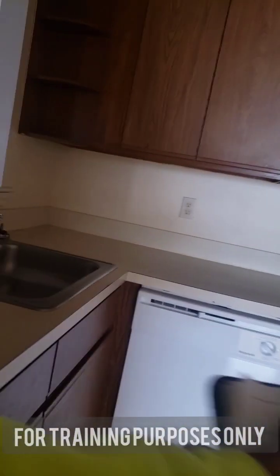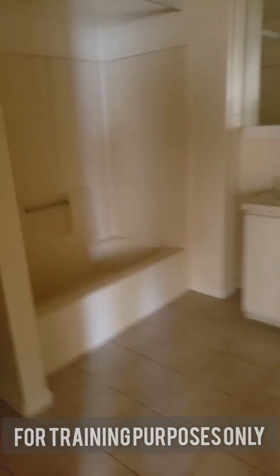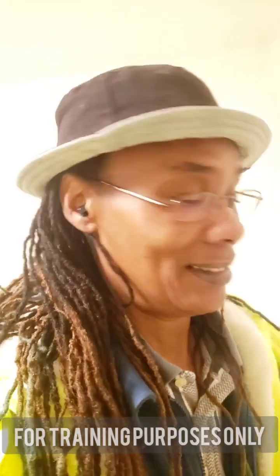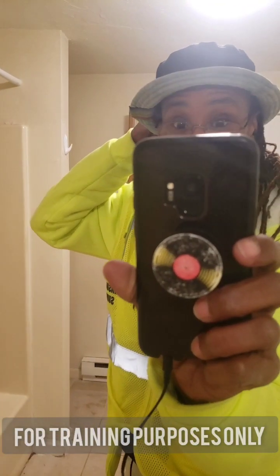Let me go take a potty break. Y'all can't be watching me, so I'm gonna pause this. Alright, y'all, let's move on.